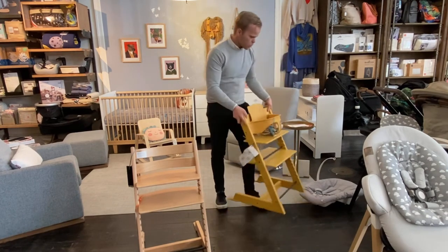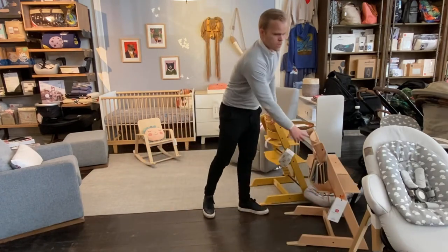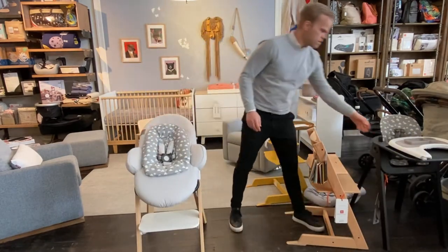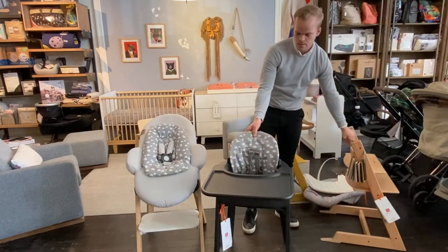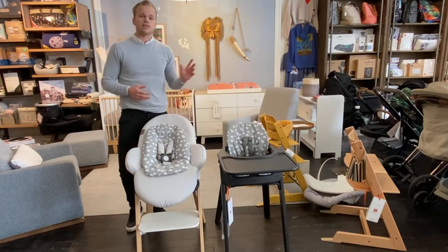Then we have the second chair in our equipment, which is the Steps chair. The Steps chair holds many of the same features and the same benefits as the Tripp Trapp chair.